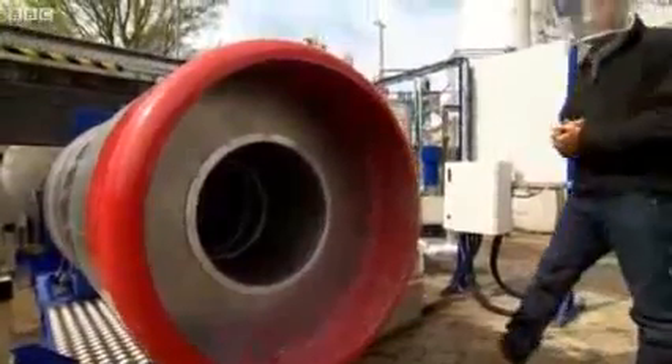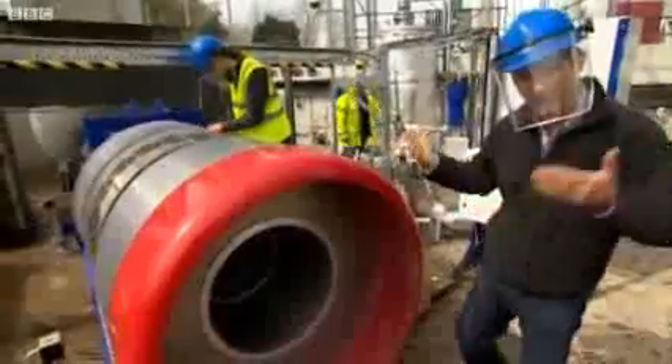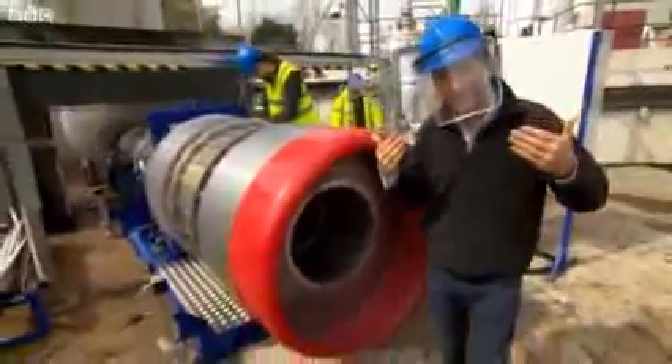This is an experimental version of a revolutionary jet engine, and because of the pressures involved in this work, everyone has to wear protection.